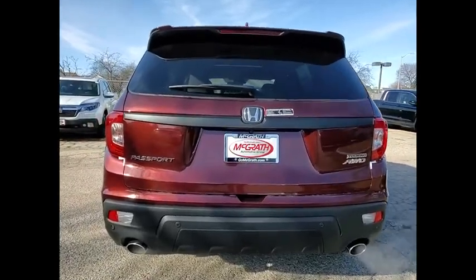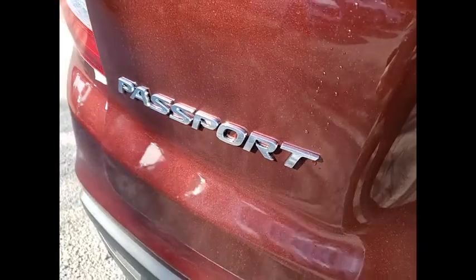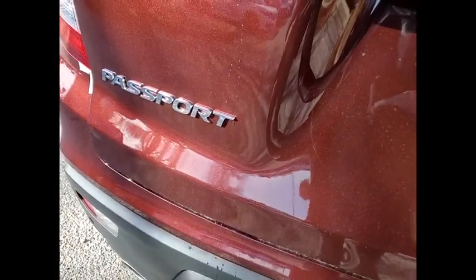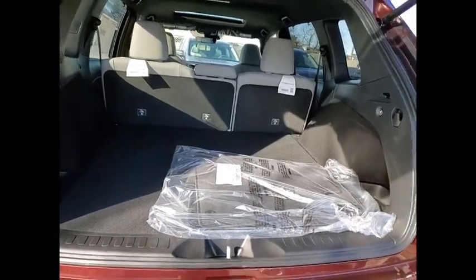Here are some of this vehicle's great options: tire pressure monitor, blind spot monitor, all-wheel drive, heated mirrors, aluminum wheels, rear spoiler, remote engine start, power lift gate, brake assist, traction control. Come take a test drive today.